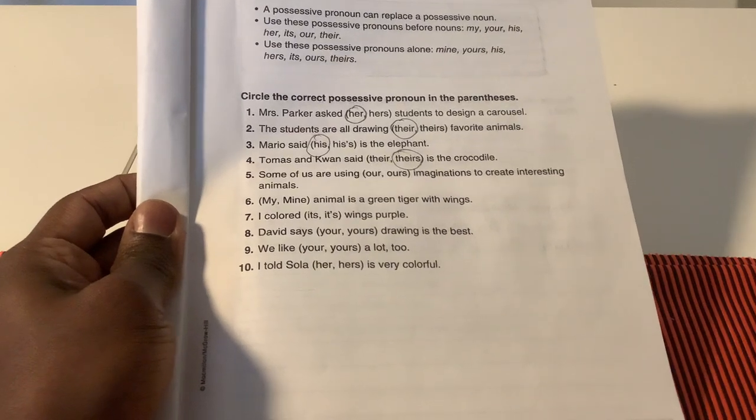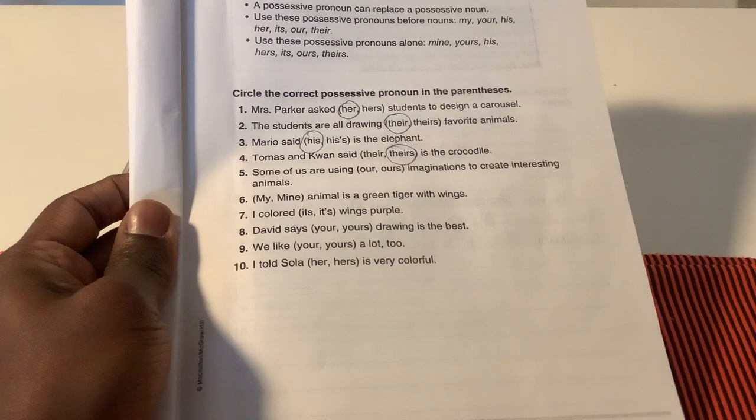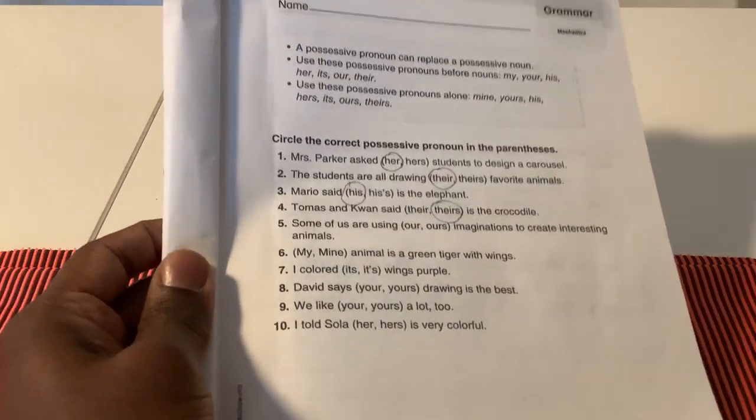For our activity, the directions were to circle the correct possessive pronoun in the parentheses. We did the first four together. Now let's look at numbers 5 through 10.